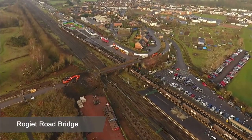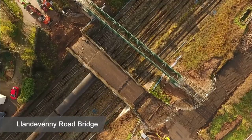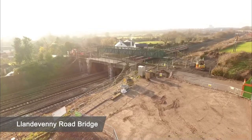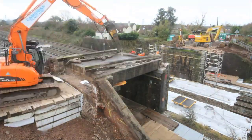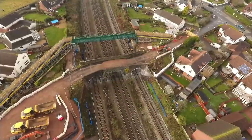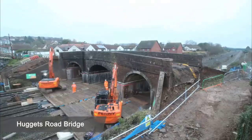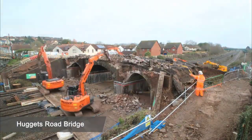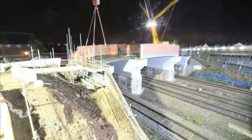To accommodate the required clearance for the electrified trains, several bridges along the line had to be replaced. In Magor, three bridges — Rogiet, Llandavenny, and Huggetts — were entirely rebuilt, ensuring they could accommodate the increased height needed for the electrification project. Further down the line, Bridge Street in Newport and Splott Road in Cardiff also saw the replacement of their respective bridges to meet the necessary clearance requirements.